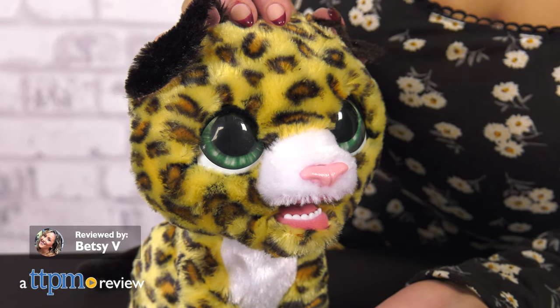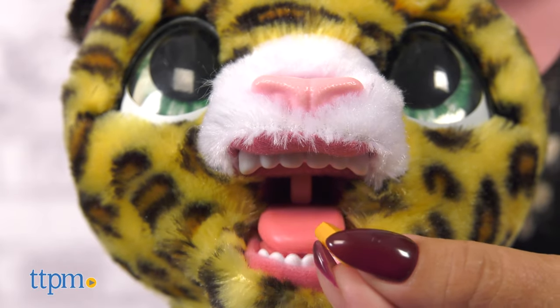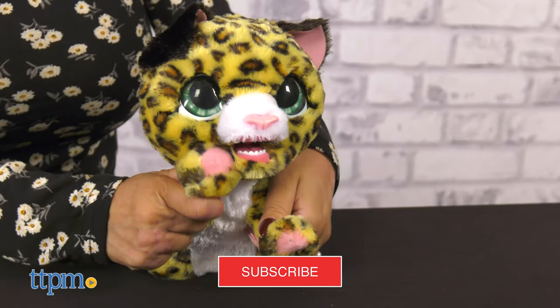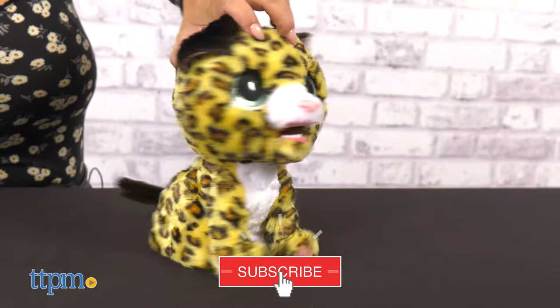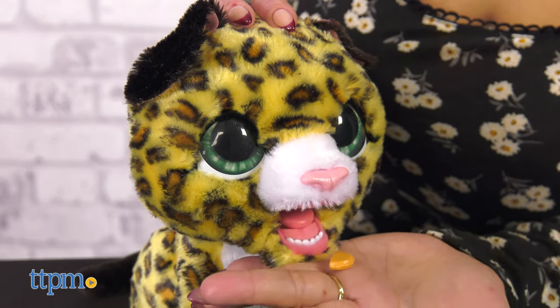This is the Fur Real Little Wilds Leia the Leopard from Hasbro. We'll get to this gorgeous cat in a moment, but reminder to subscribe to our channel if you haven't already. This collection of exotically plush toys are a kid's dream come true, making a wild pet become a house pet.